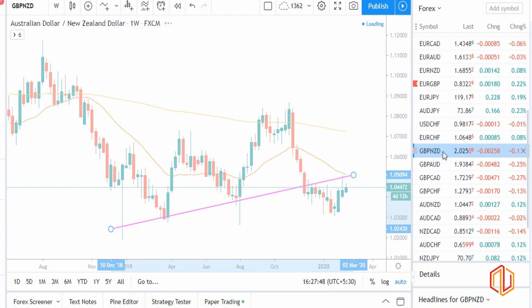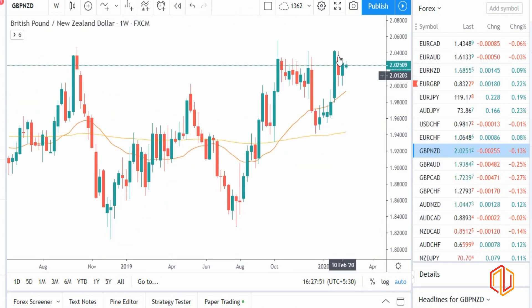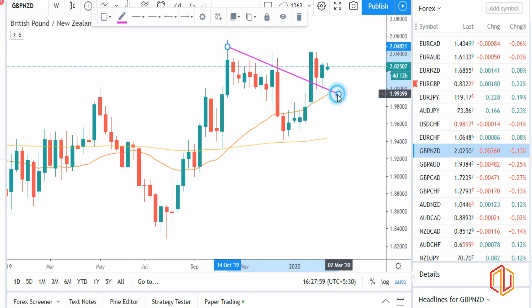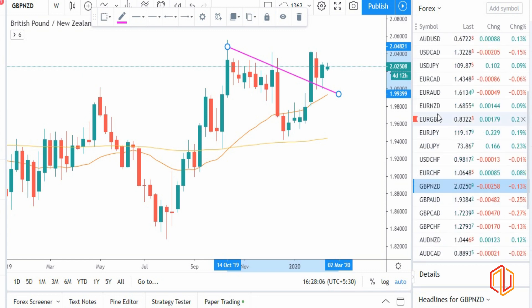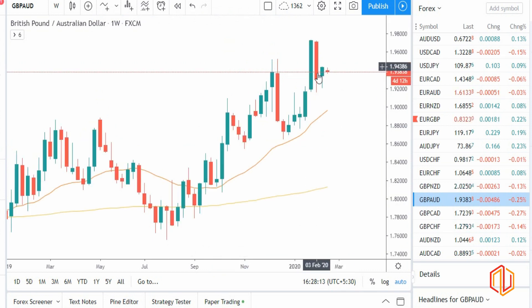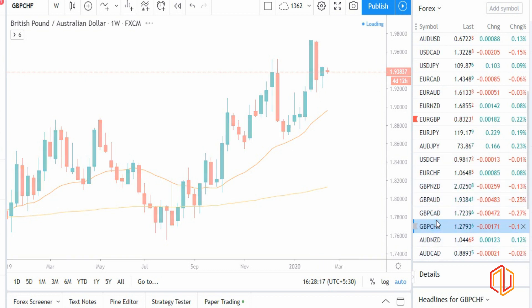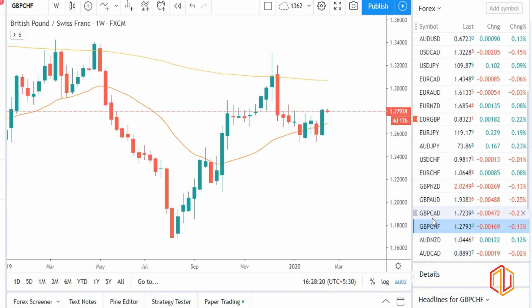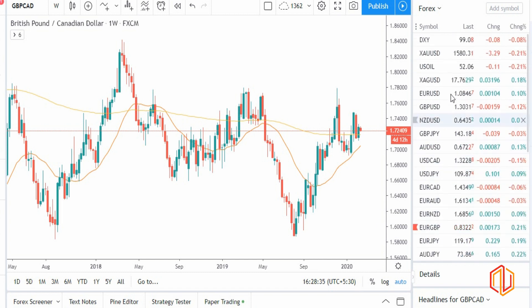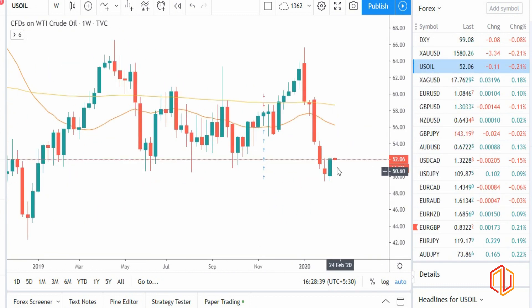GBP and NZD are both on the stronger side, but GBP looks clearly more stronger — there's a bullish close. So out of all pairs, comparing GBP with other currencies: GBP/AUD is indicating a buy with a rejection, GBP/CHF is bullish, GBP/CAD also has a bullish close. Overall GBP is the strongest, then comes dollar and NZD, then AUD. Most pairs are on the strong side; euro looks weak.